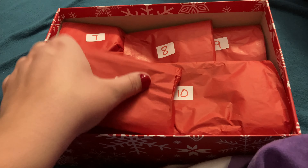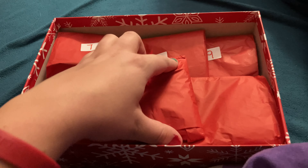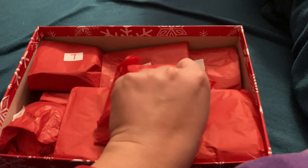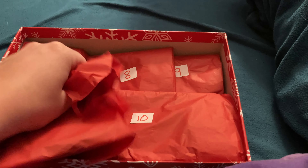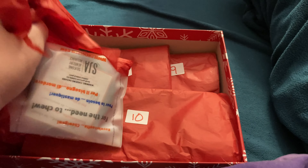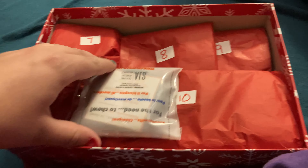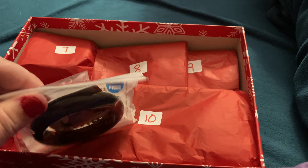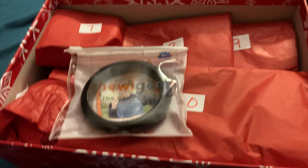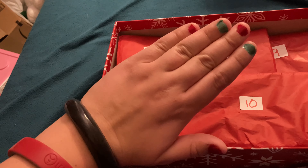Today is day six of the sensory advent calendar, so let's open today's. And it is a bracelet — a chewy bracelet. I think it's black. Yeah, this is what it looks like. I like it.